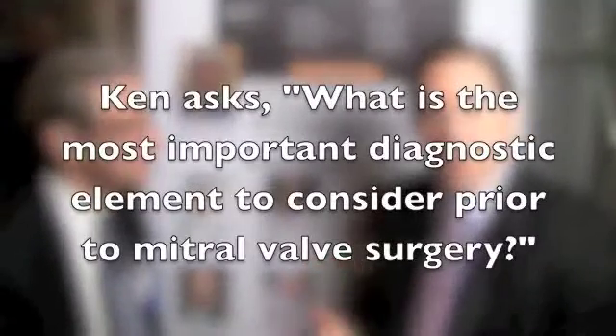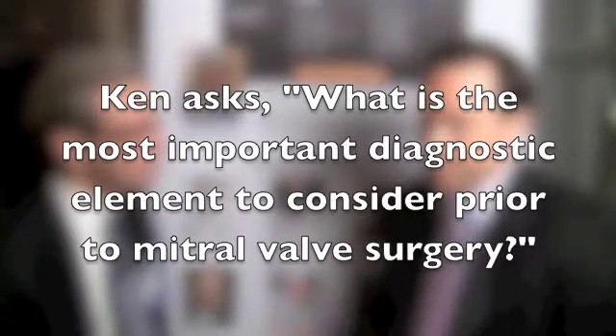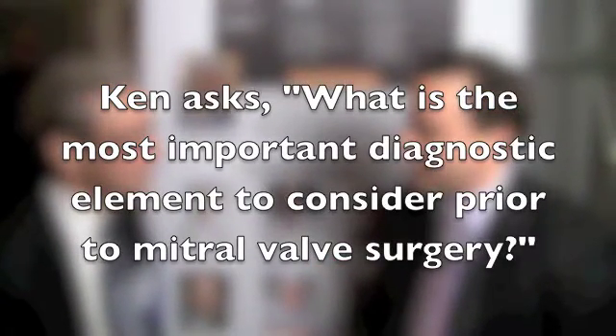Dr. Martin, great to be with you. I think your website's fabulous — I appreciate what you're doing for patients. Thanks so much. We've got a question from Ken, Dr. Martin, and he writes in — it's a great question — what is the most important diagnostic element to consider prior to mitral valve surgery?